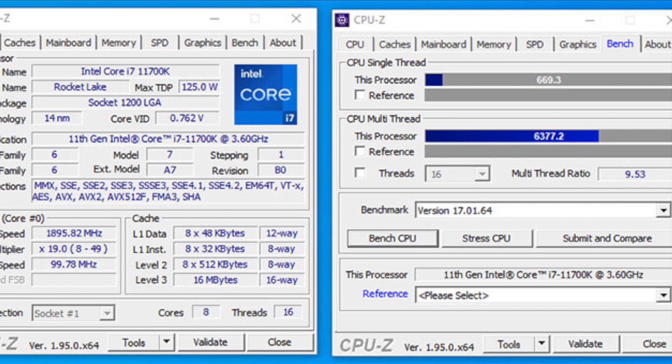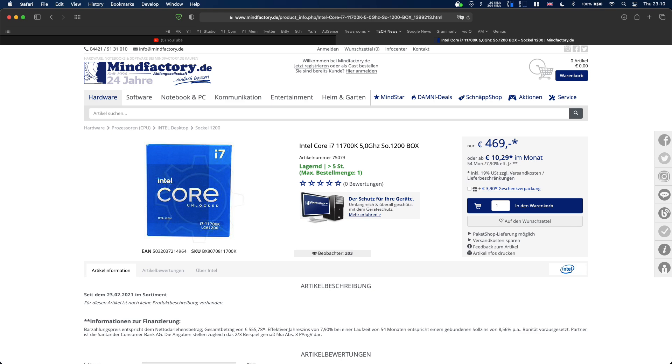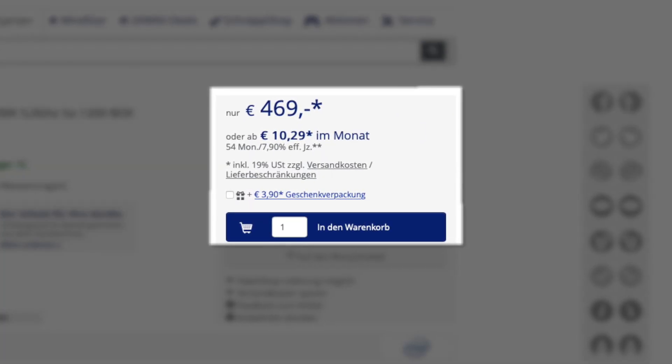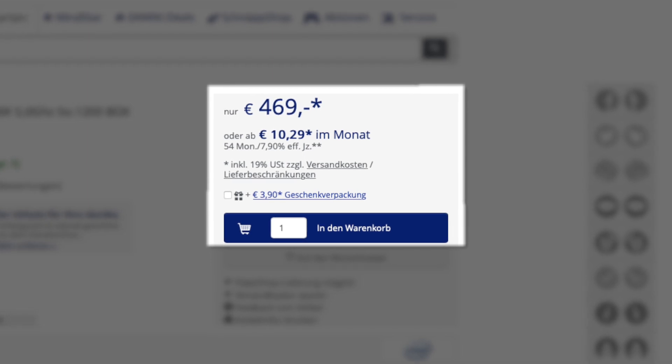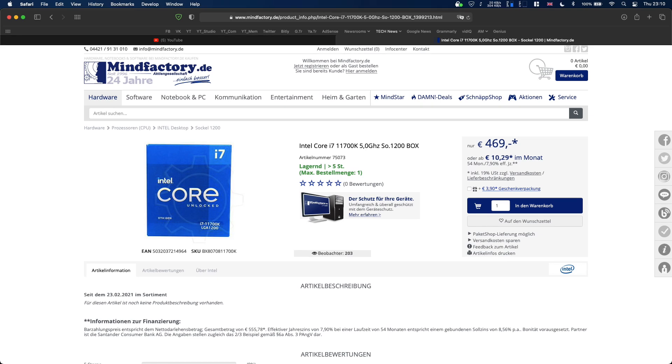I will show you several of those later in this video. When it comes to prices, unfortunately we don't know the official MSRP yet. But I can tell you that the i7-11700K was selling for 469 Euros from that German retailer. It is too early to say, but I think that Intel will keep the prices similar to their 10th generation counterparts.